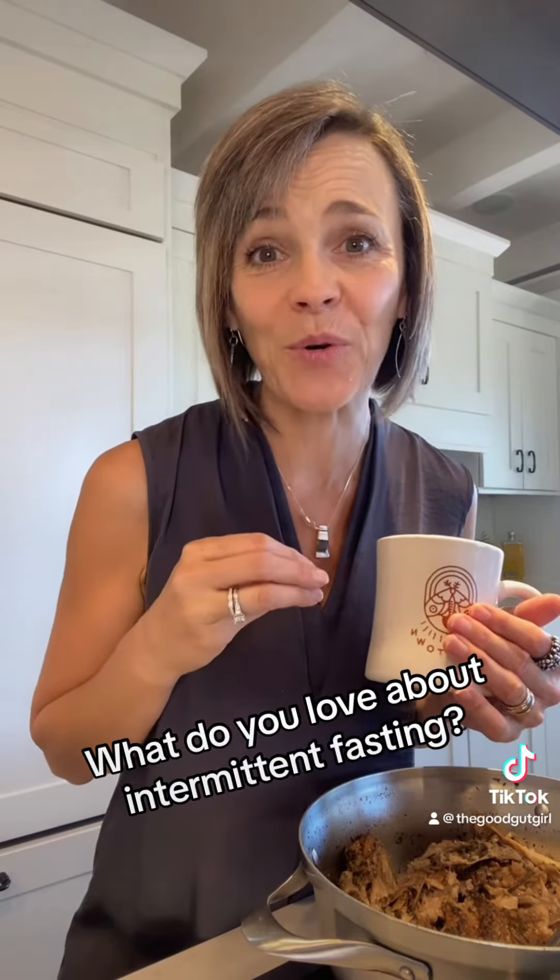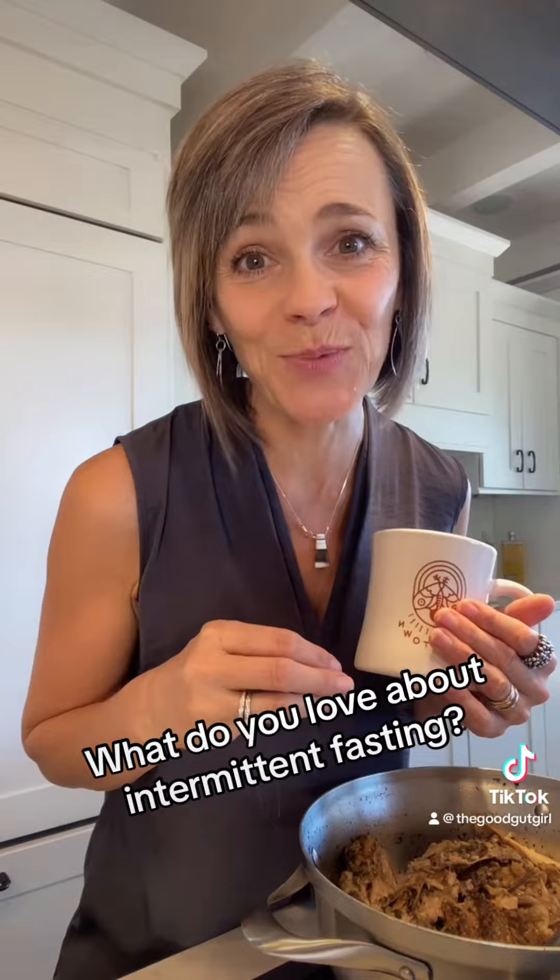If you have gut issues, hormone imbalances, or blood sugar issues, here is a way to incorporate intermittent fasting in a very safe and effective way. In essence, you can extend your intermittent fast by incorporating bone broth as your first meal of the morning.